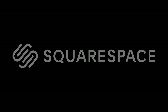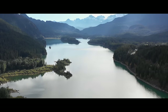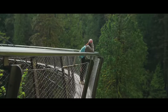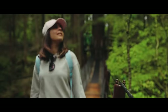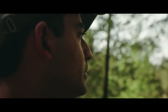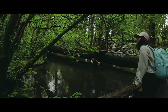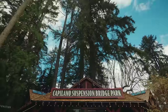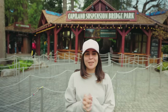This video is brought to you by Squarespace. I'm at the longest suspension bridge in the world, the Capilano Suspension Bridge, located here in North Vancouver, and I'm really excited to explore this place.